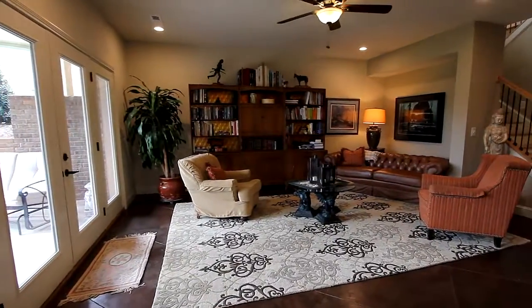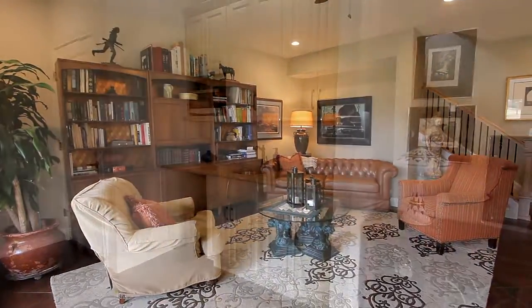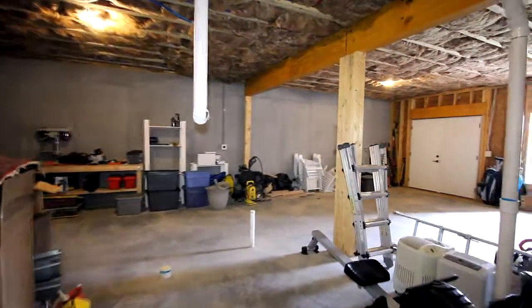Downstairs is the ideal family room. You'll certainly enjoy customizing this to fit your family's needs. And we haven't skipped on space either — the storage available is beyond compare.